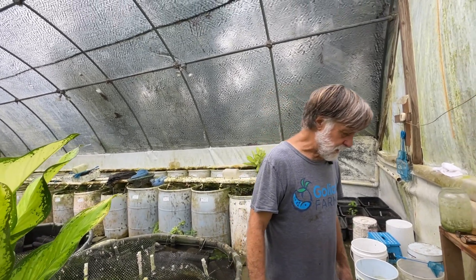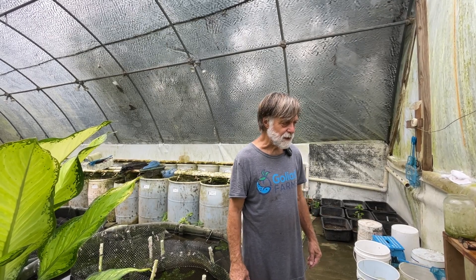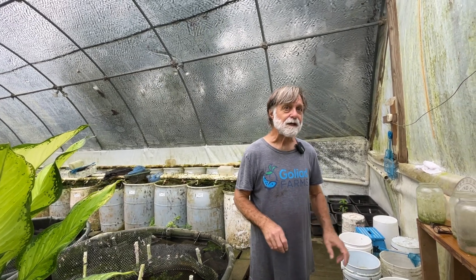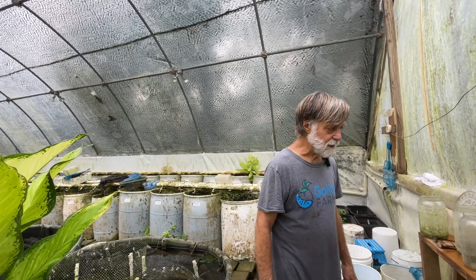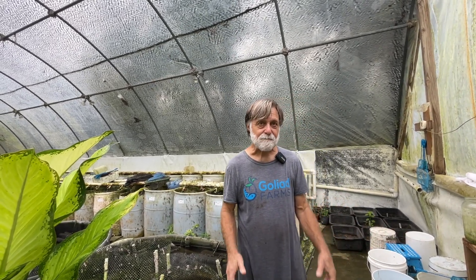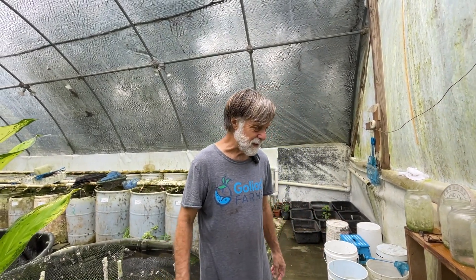This morning we're working a species — it's Protomelas taeniolatus, common name red empress, but this one is a selection we've made for gold, and we call them Protomelas taeniolatus sunshine. Keep in mind, even though it looks different, it's the same species. They're descended from the very same fish. They've never been outcrossed to anything else, so it's a pure taeniolatus — I've just selected for it to be a little bit different.